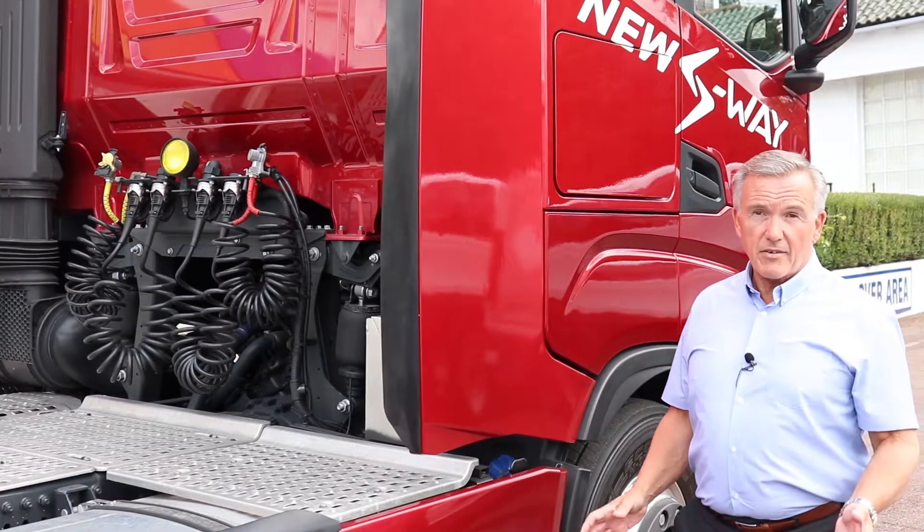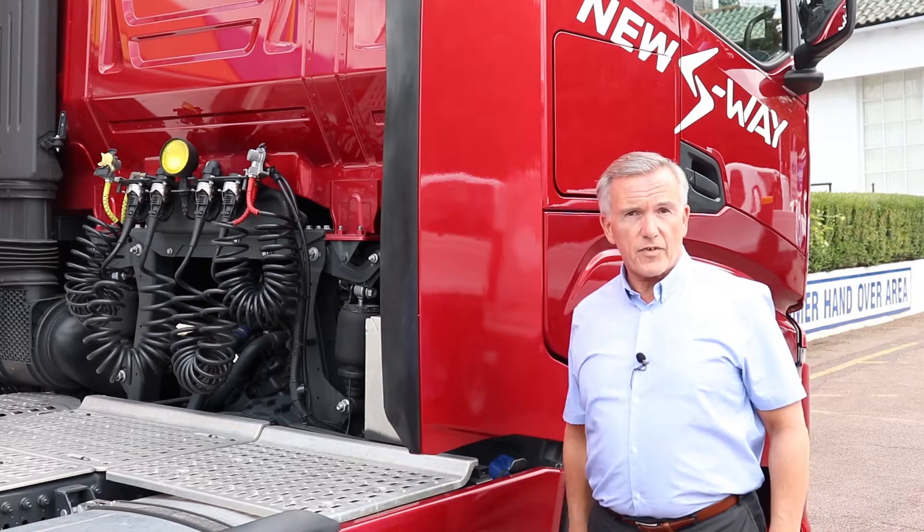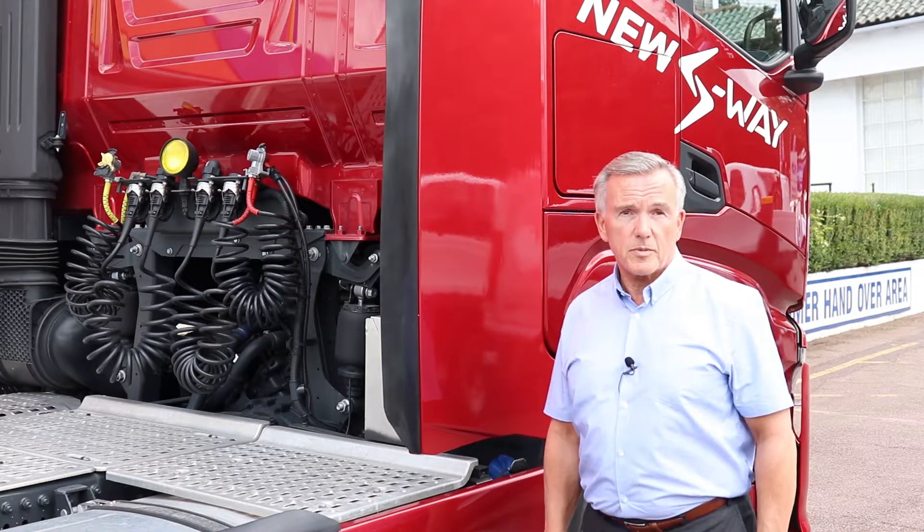Another very simple but clever idea is the addition of these fins, again designed to increase the airflow and make sure that you're running as aerodynamically as you possibly can.